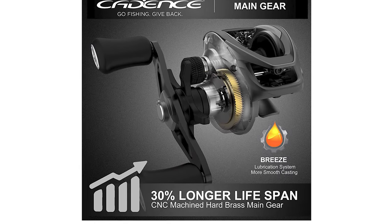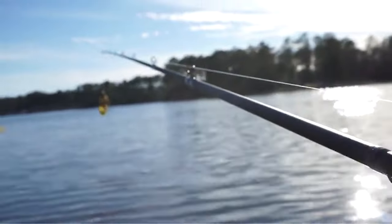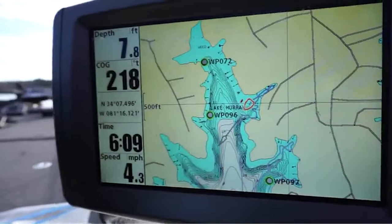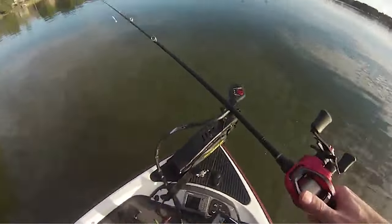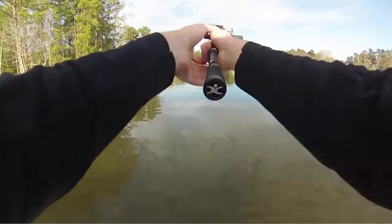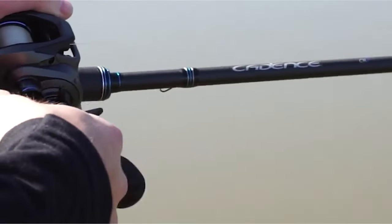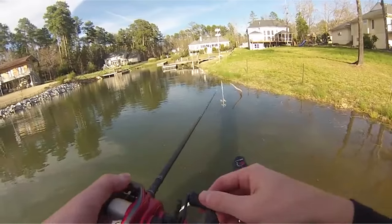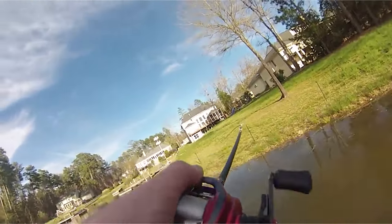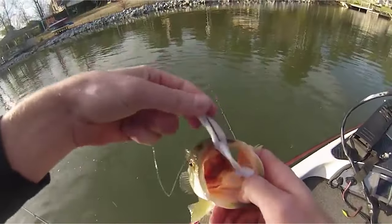More value than other brand baitcasters in its price range. This Cadence Bait Casting Reel features a lightweight graphite frame and side plates. It comes with ergonomically designed smooth gear lines that greatly reduce friction. The palm-sized baitcaster provides a comfortable reel feel and reduces your fatigue for all-day comfortable fun fishing. It is composed of a premium aviation class aluminum spool and spool tension knob. This reel reduces your casting fatigue and greatly improves resistance to corrosion and durability. It is 20% stronger and 30% longer life casting span than another brand in its price range.